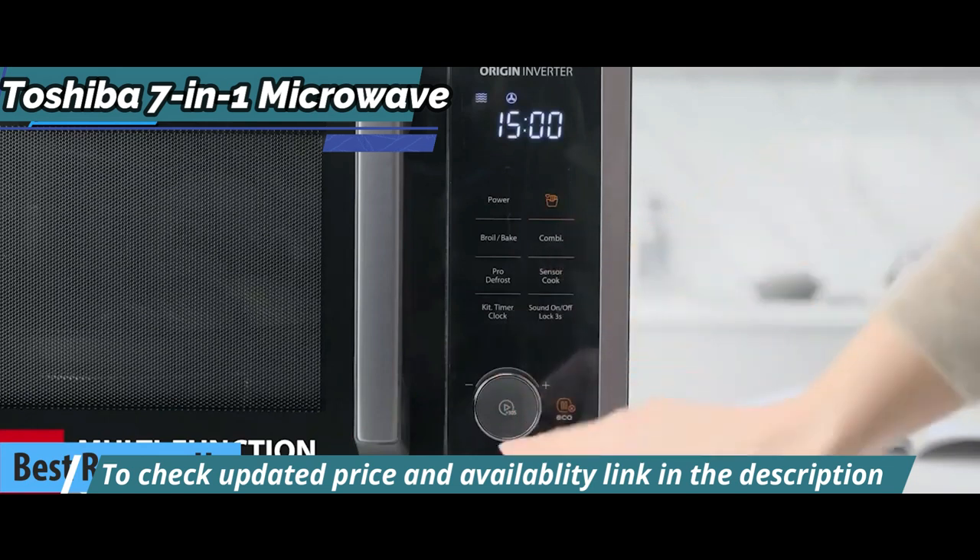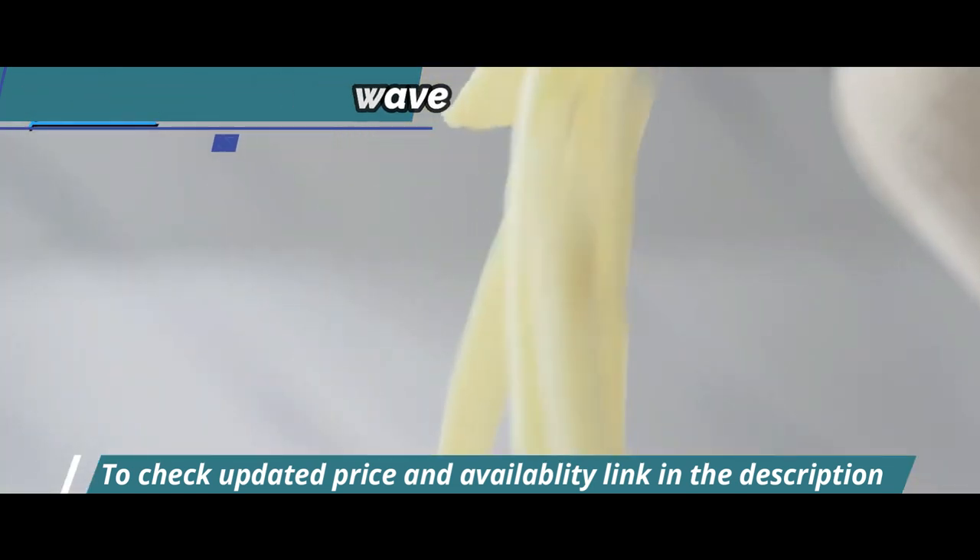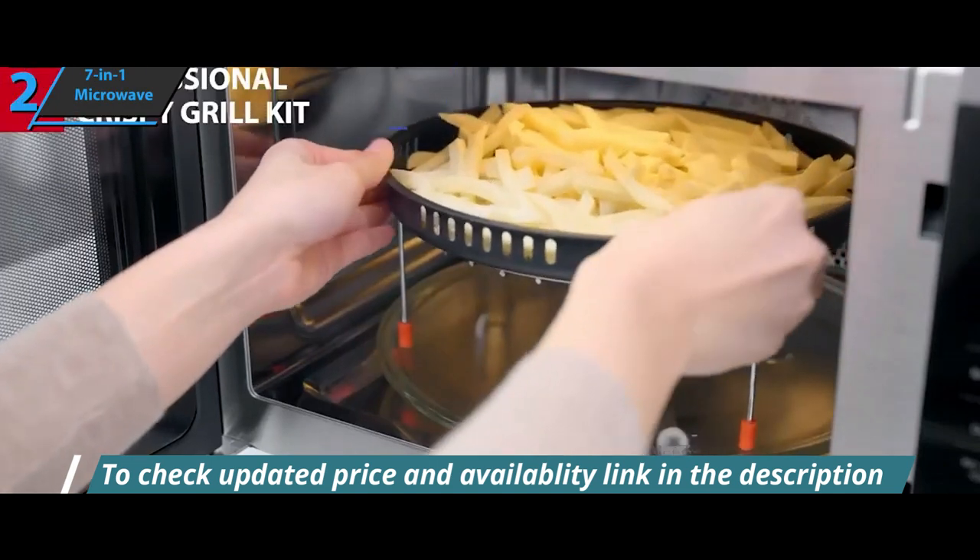The model is compact and stylish. With its elegant design, the device easily fits into any kitchen, regardless of style.